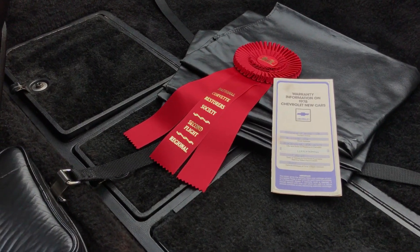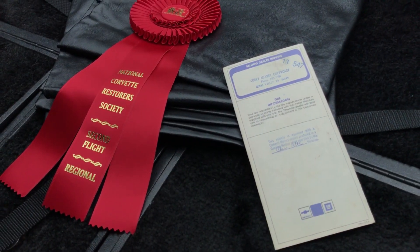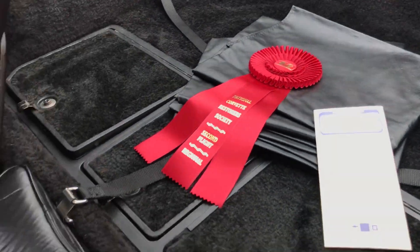The warranty booklet has the original owner's name, when he purchased it, the miles on it, and on the back, the dealership where it was sold new — Curly Moore Chevrolet in Rural Valley, Pennsylvania, which really isn't all that far from here.